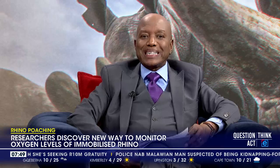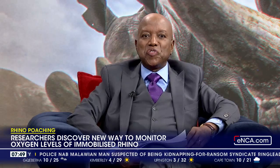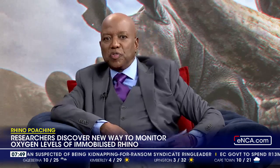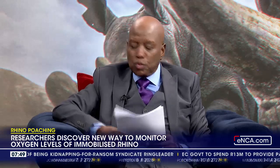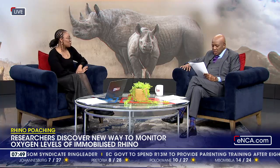I'm joined in studio by Dr. Tembega Mtetwa, an early career comparative physiologist at University of Pretoria's Faculty of Veterinary Science. Good morning. Welcome to the South African Morning on ENCA. Hi Brighton, thank you for having me and good morning to your viewers.